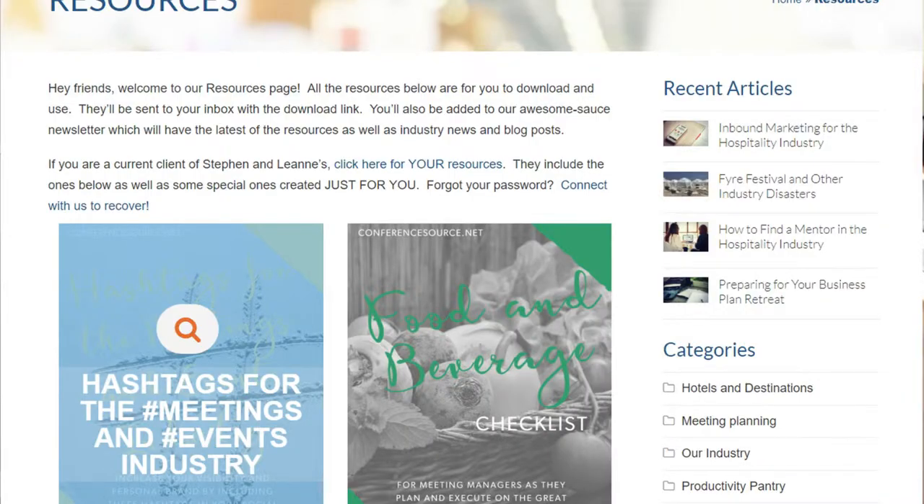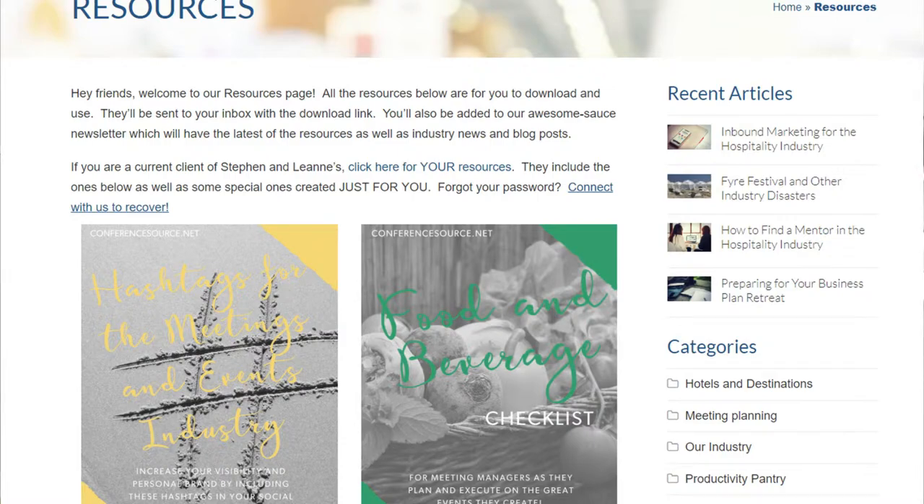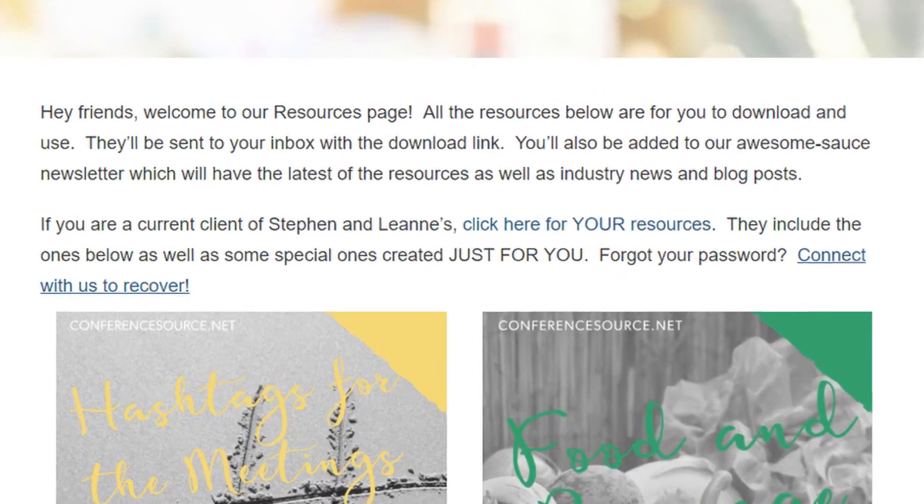My favorite part of the website has to be the resource library — I am so excited about this. We have some resources already loaded there, and I encourage you to check those out. If you are already a client of Stephen and mine, we have a special resource library just for you, and in the next week you're going to receive a password for your client resource library. If you're curious to see what's in there, just email me at leanne.calderwood@conferencedirect.com and I'll send you the password right away. These resources are for anyone to download and use in your day-to-day work.